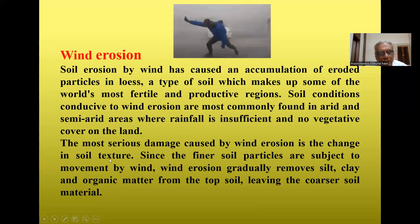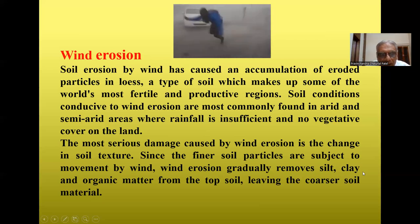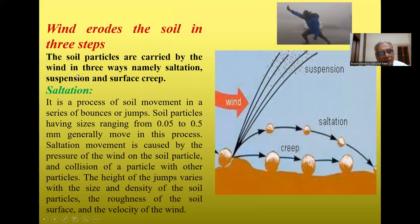Wind erosion gradually removes silts, clay, and organic matter from the topsoil, leaving only coarse soil material behind. Clay particles are fine, lighter in weight, and are the active particles upon which soil fertility depends. When clay and organic matter are washed out, only coarse soil remains. One key process is saltation — the movement of soil in a series of bounces or jumps. Soil particles with a size range of 0.05 to 0.5 mm generally move by this process.